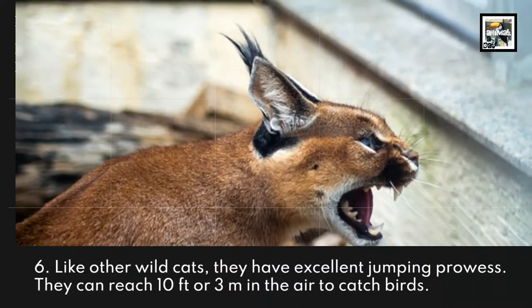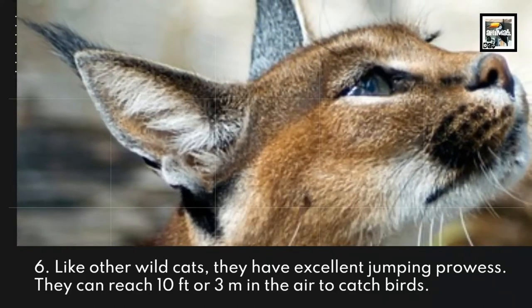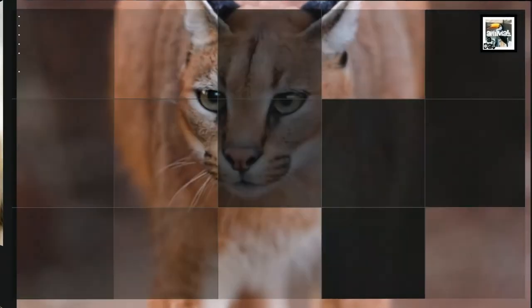Like other wildcats, they have excellent jumping prowess. They can reach 10 feet or 3 meters in the air to catch birds.